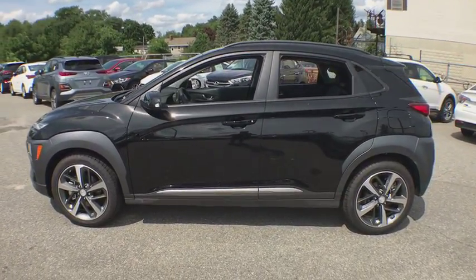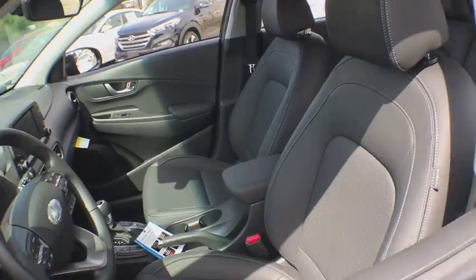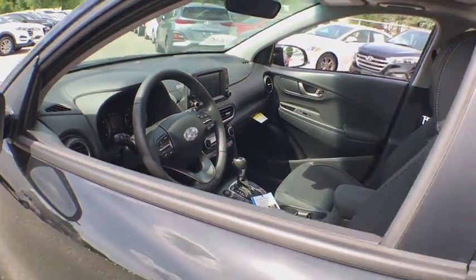Keyless entry, steering wheel audio controls, traction control, stability control, all-wheel drive, anti-lock braking system, backup camera, leather wrapped steering wheel.